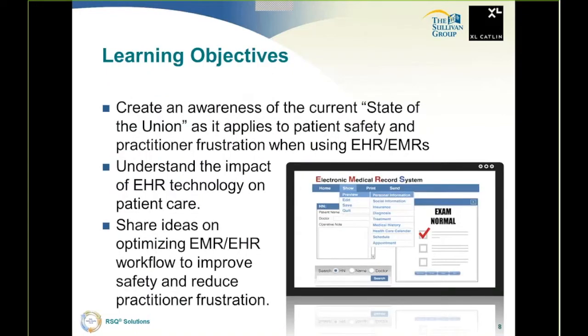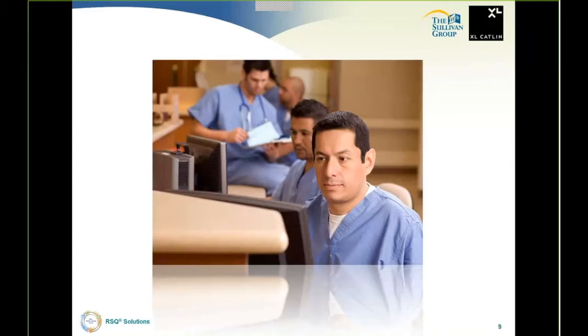Let's review the learning objectives for this presentation. I want to create an awareness of the current state of the union as it applies to patient safety and practitioner frustration when using electronic health records and electronic medical records. I want you to understand the impact of electronic health record technology on patient care. And I'd like to share ideas on optimizing workflow inside of EMRs and EHRs to make our patients safer and to reduce practitioner frustration.